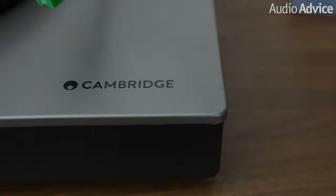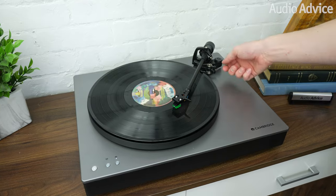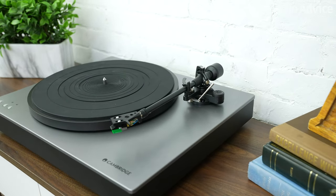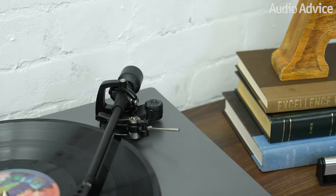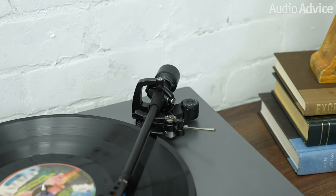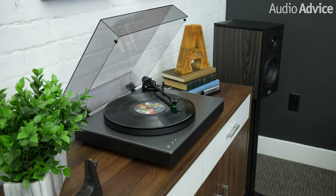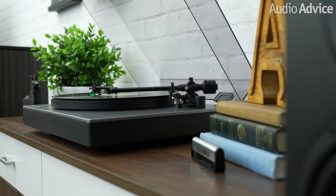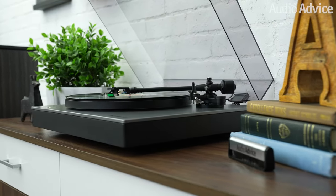Most high performance turntables are manual and the Alva ST follows suit. This means you need to lower the tonearm to start things playing and then raise it when the record ends. You use the cueing lever for both of those functions. The ST shares the exact same tonearm as the TT V2. It has tracking force and anti-skate settings, but there is no azimuth or tonearm height adjustment. The Alva ST has a simple yet solid look that makes you feel like it will not be hard to set up and should last for a very long time.